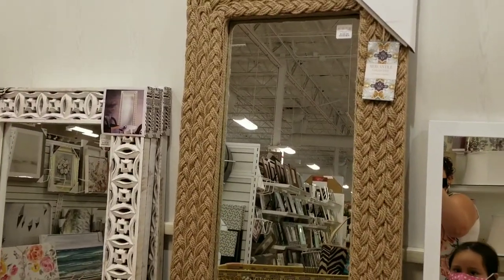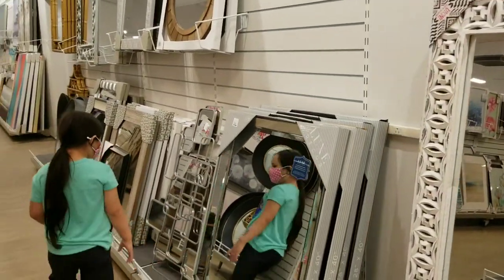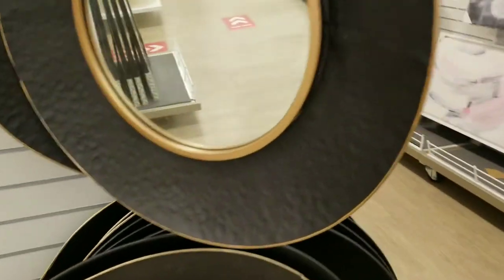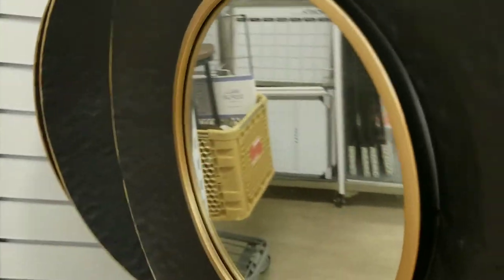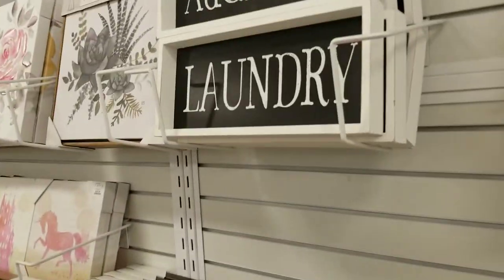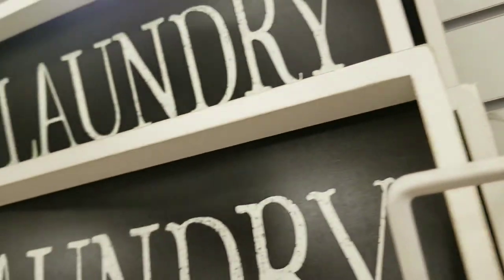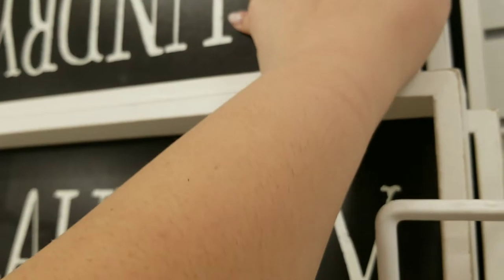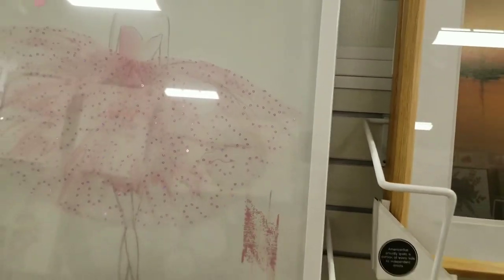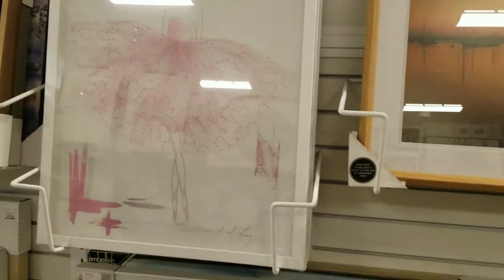A bunch of nice mirrors. Look at the mirrors — you like that big mirror? You like that one? I like that one too. How much are these? $9.99. What picture do you like? Oh, I like this ballerina one — like for your room. Yeah, you can get that for your room. We'll see, let's keep looking.